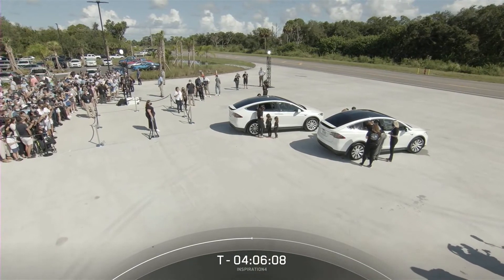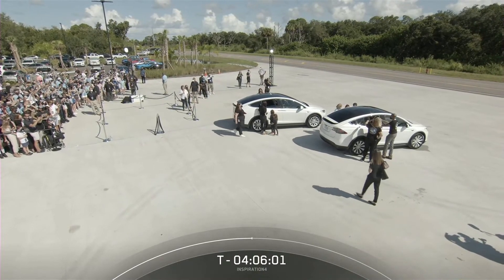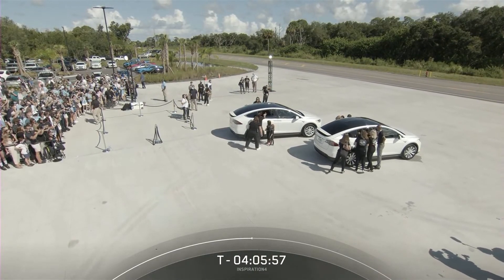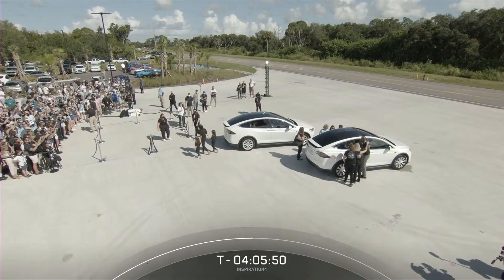They do have a long day ahead of them. You can see the countdown timer on the bottom of your screen — we are still four hours and some change away from liftoff. There are a lot of procedures that will happen over the next couple of hours, and we'll be here to walk you through all of that, with some great views of the crew going through those procedures.